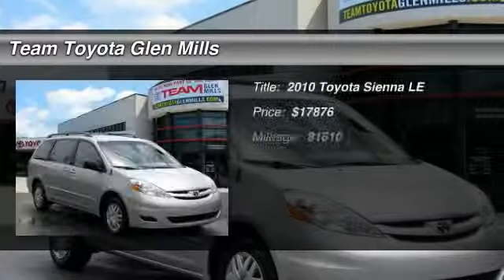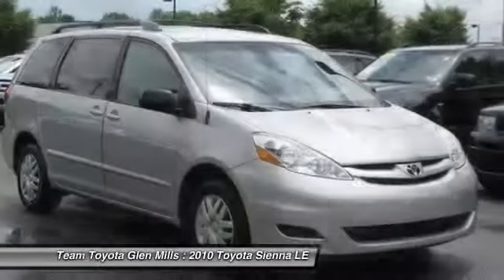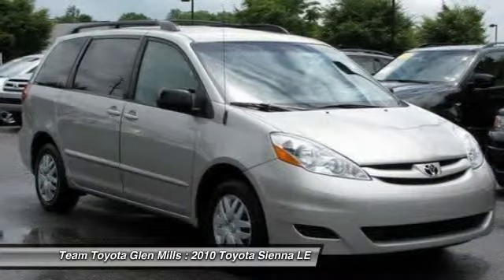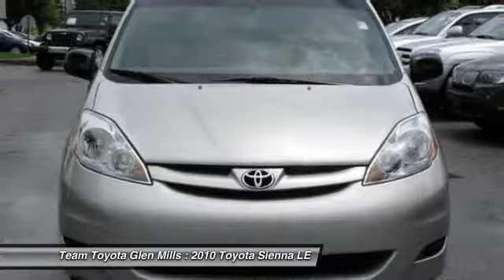The 2010 Toyota Sienna. Sienna offers excellent overall quality and long-term dependability, making it a hassle-free vehicle to drive day in and day out, while contributing to peace of mind on long road trips.